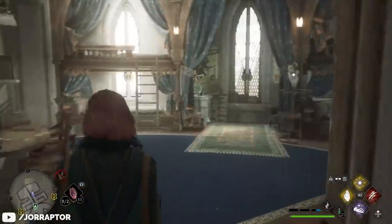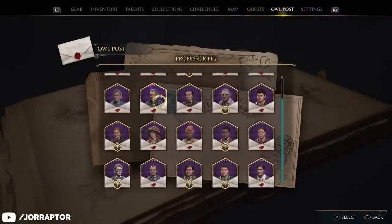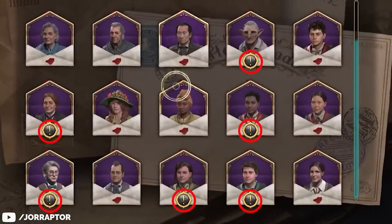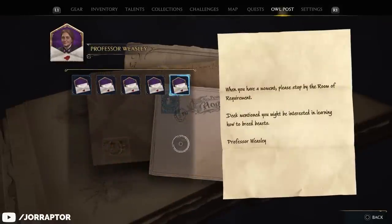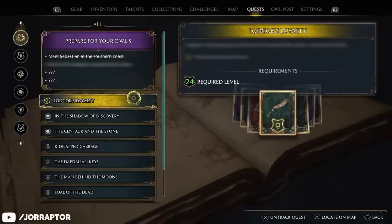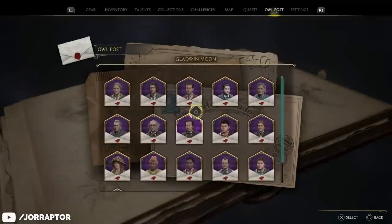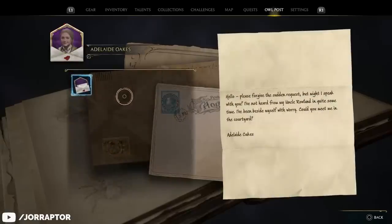It's also important to check your mail from time to time. While the game does bring your attention to owl post with an exclamation mark in your menu when you have a new letter, it doesn't tell you that opening these letters can sometimes be required to start a quest. During his playthrough, Jordan was unable to proceed with the main quest until he opened a letter, after which the next quest appeared. So next to your quest log, always check your owl post to make sure there are no important quests waiting for you.